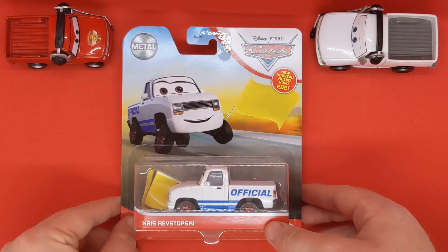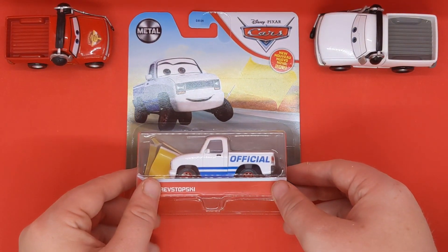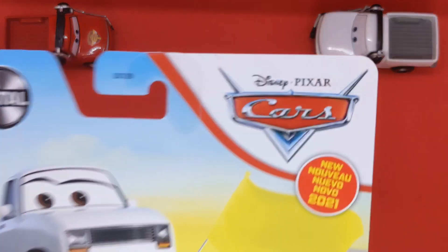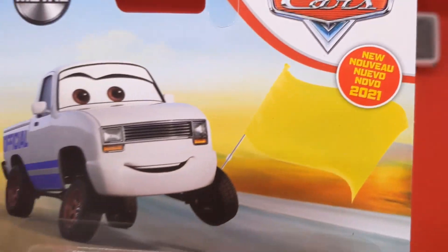This is a variant to the one that has been released before. Hello everybody and welcome back to another Disney Pixar Cars diecast showcase on the channel. Today we'll be taking a closer look at Chris Wersotowski with yellow flag, which is new for 2021. I got this one from Jendams, my fellow UK seller, so thank you to her.